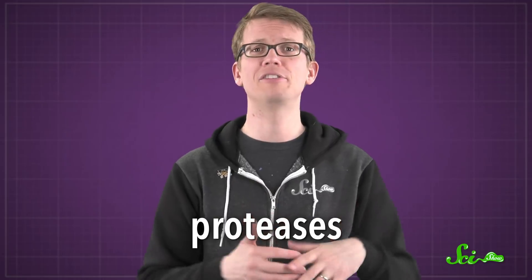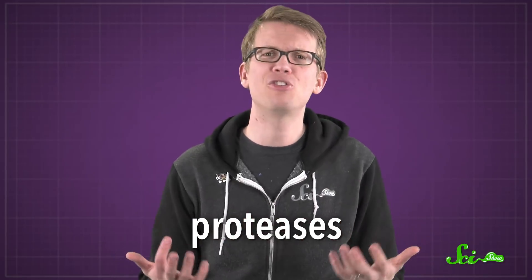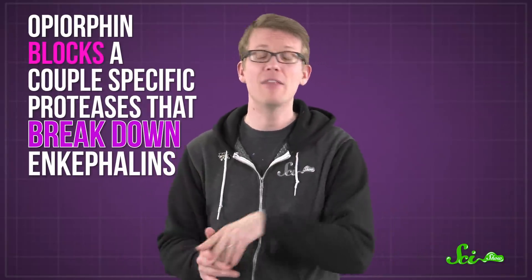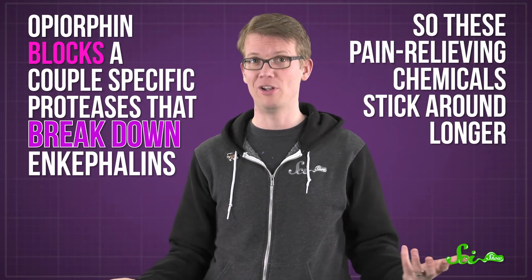Basically, they help make you feel good. Since pain is an important sign that something's wrong, you can't just have enkephalins around all the time. So your body also has a group of enzymes called proteases that tidy up. They break down proteins and peptides, and help make sure that the right signals are being sent and received. Opiorphine blocks a couple of specific proteases that break down enkephalins, so these pain-relieving chemicals stick around longer.